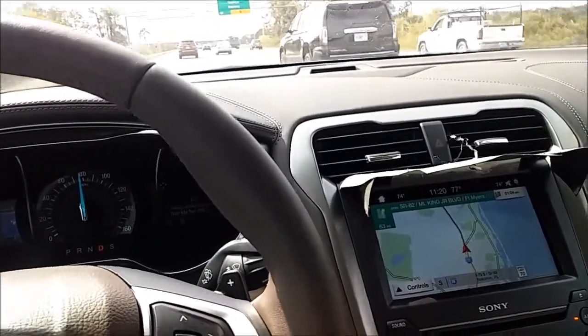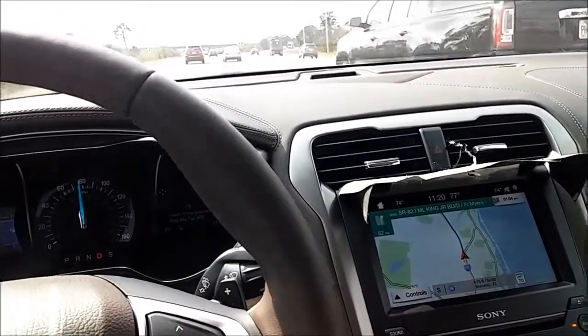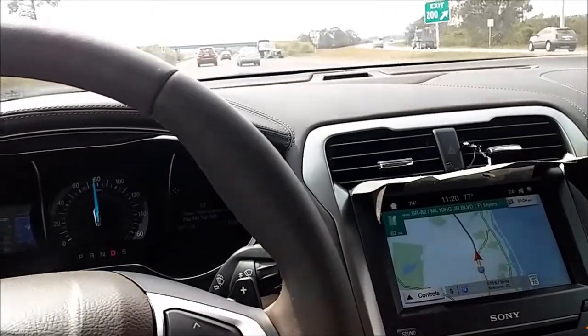Now I don't need the cell phone, because this knows about as many addresses — except for homes — as the 2016.